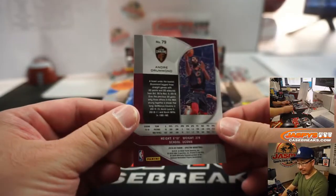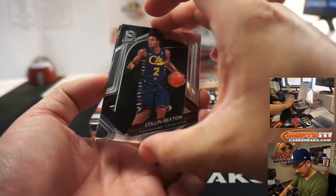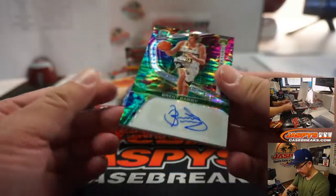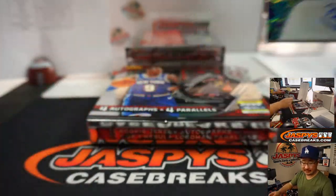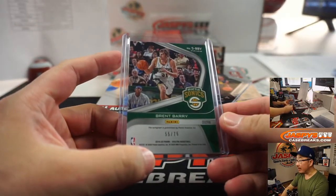There's Andre Drummond for the Cavs, that'll be for Matthew. Colin Sexton again for Matthew and the Cavs. And there's Brent Barry, 55 out of 75, Seattle Supersonics — of course Sonic stuff goes to OKC, Mark Bissette with that. 55 out of 75.